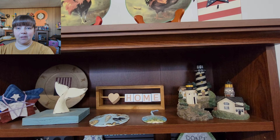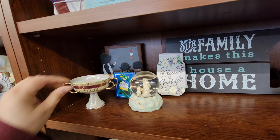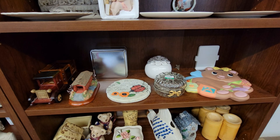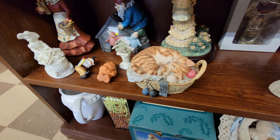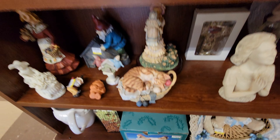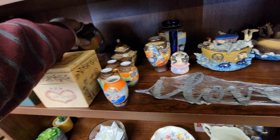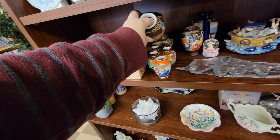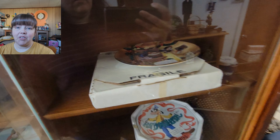These are some shelves with just some of their knickknack items. Disney collector plates there in one of their little stands.